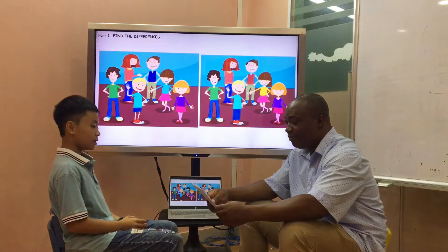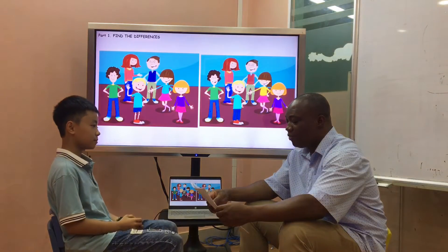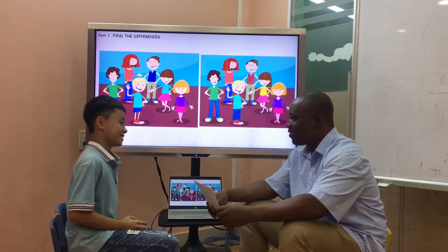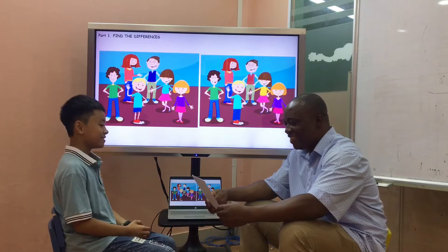How old are you, Cleary? I'm 11 years old. Very good, Cleary.